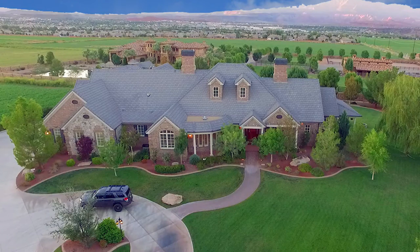Call Shane Wood at 435-632-2446 or visit shanewood.com for more information.